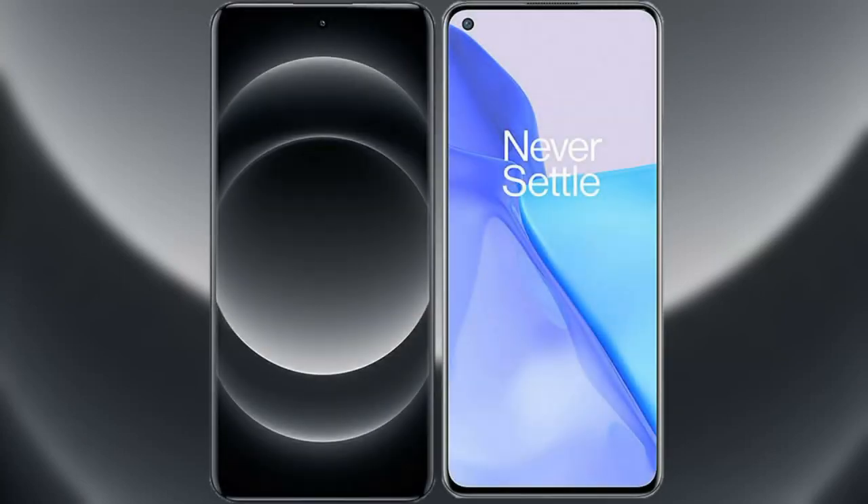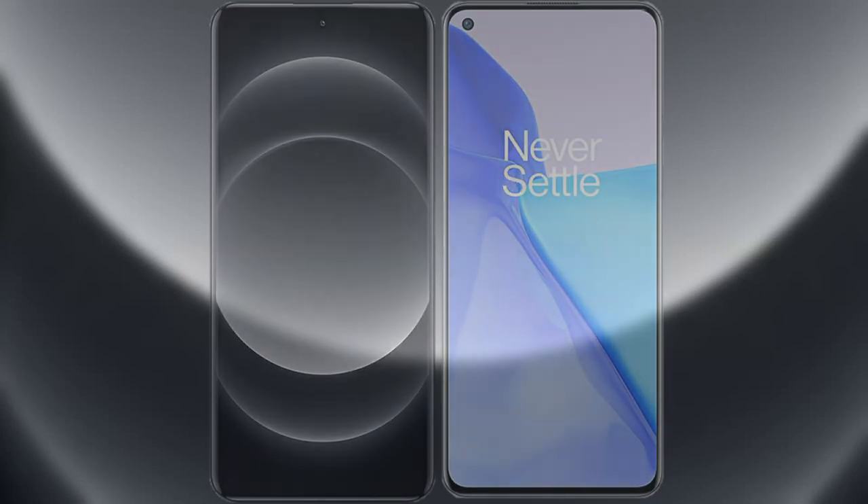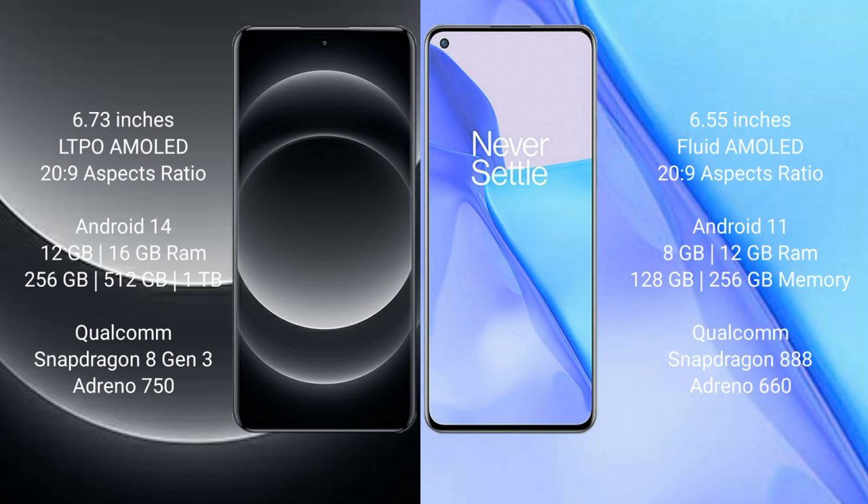I will compare the new Xiaomi 14 Ultra with the OnePlus 9. The Xiaomi 14 Ultra comes with a 6.73-inch LTPO AMOLED display and Snapdragon 8s Gen 3, while the OnePlus 9 comes with a 6.55-inch Fluid AMOLED display and Snapdragon 888.